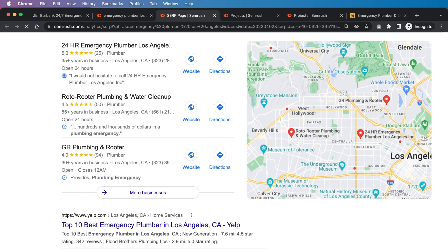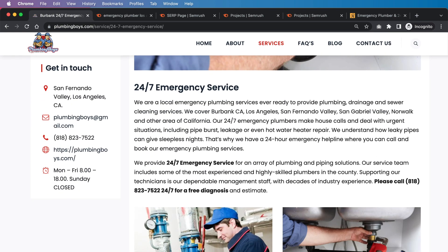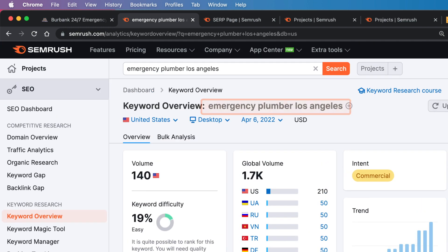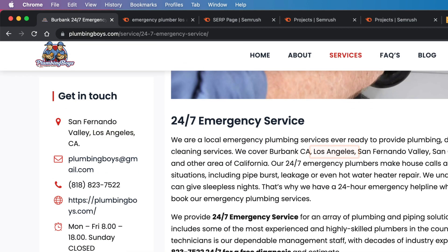We don't even really need to use SEMrush at this point, as long as we understand the key components of on-page SEO. We can immediately look at this page as a whole and see where the issues are. They have "24/7 emergency service," but the core keyword they're going after is "emergency plumber Los Angeles" — any variation of that nature. That needs to actually be in the H1 tag, which is very important. And Los Angeles is mentioned a few times, but overall it needs to be mentioned more than they're currently doing.